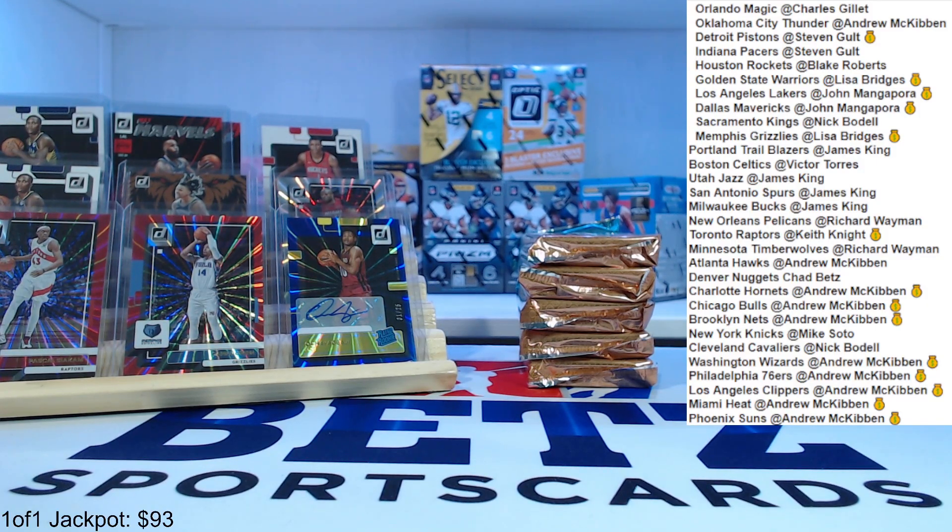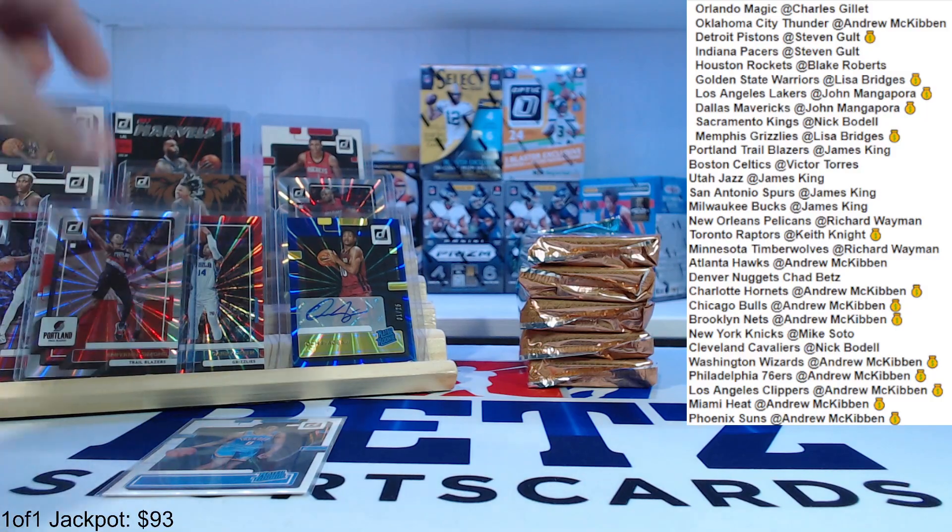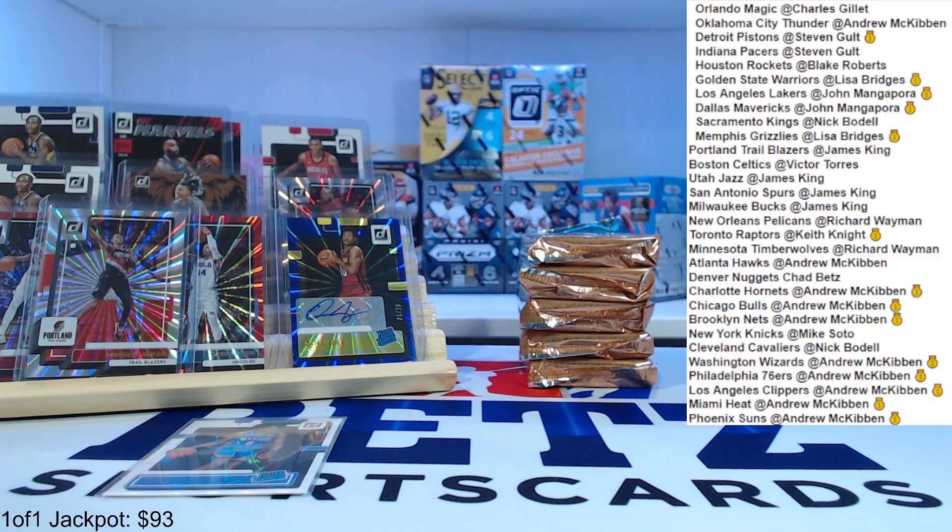So we got a couple cards here to sleeve up — Jalen Williams is a nice one. Another numbered card, Anthony Simons. And Ty Ty Washington press proof.